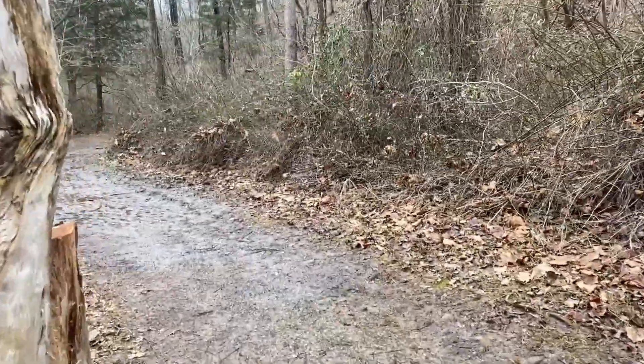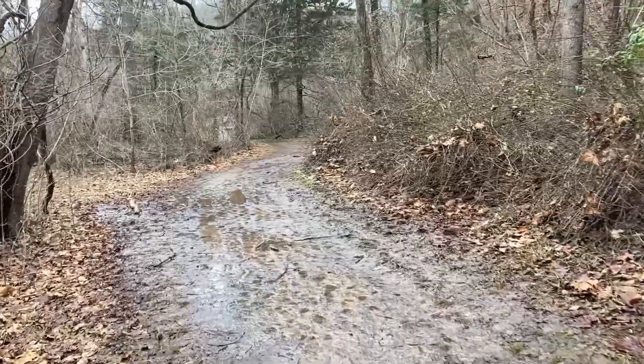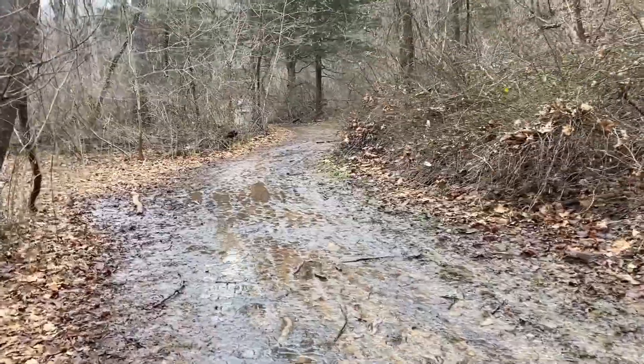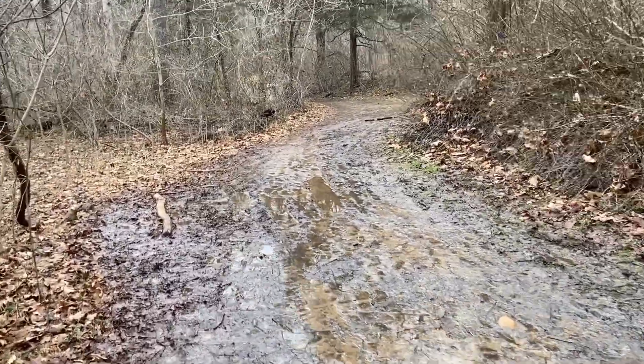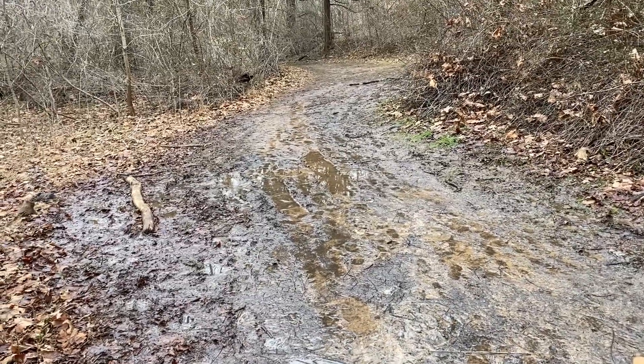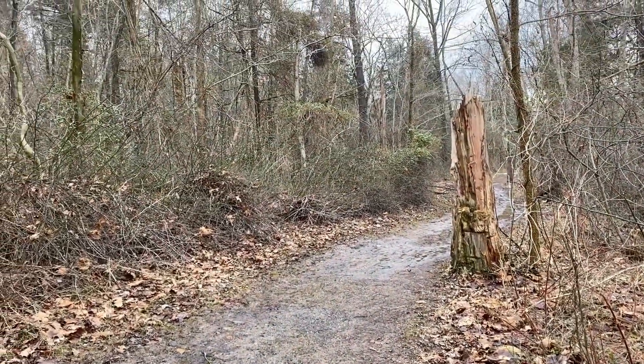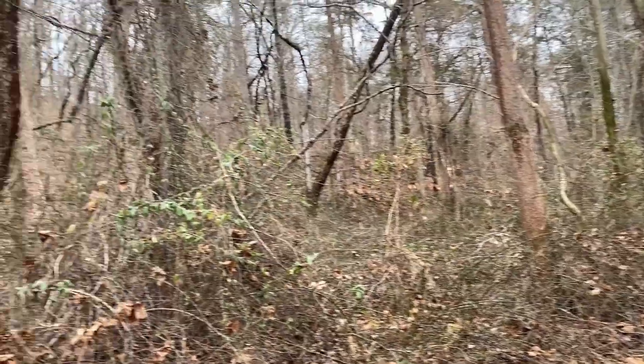So we are on the Cottonwood Trail and it's a really short trail. There are quite a few different trails here — some are very long, some are strenuous, some are not. We're just checking out a few of them today. But as you can see, because of the recent rain and snow and ice, it's super muddy. But we like it anyway.